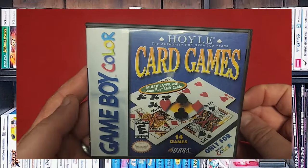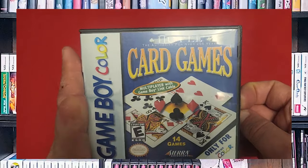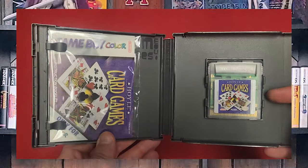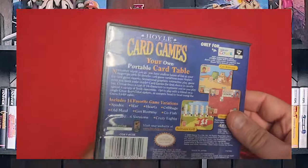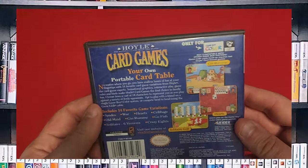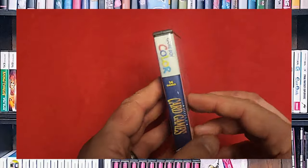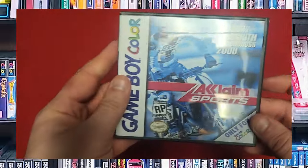We have Hoyle Card Games. I really do love card games. This is all of the classic Hoyle games. I've got the manual. It's got some nice backgrounds and pretty vivid colors. It's more of an early-style Game Boy Color game because they were trying really hard to find ways to show off the fact that it has color.